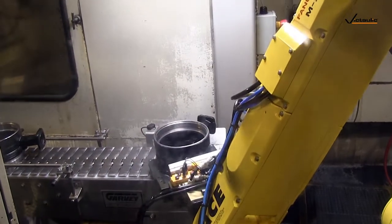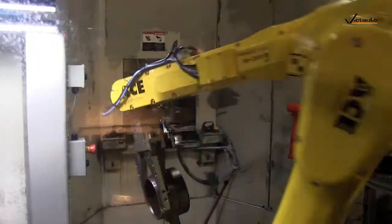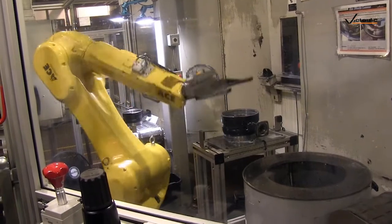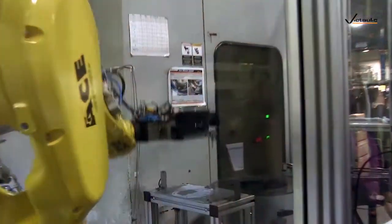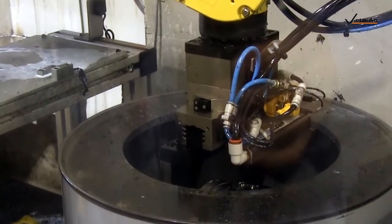The robot adjusts a first operation body from a lathe to put into a machining center. It goes to the machining center, unloads a finished body off the machine, puts it down for post-processing, goes back, uses vision to locate the first op body, picks it up, and loads it into the machine.